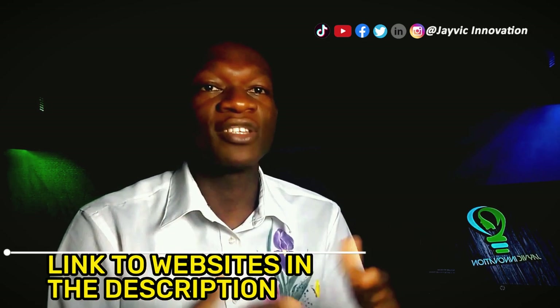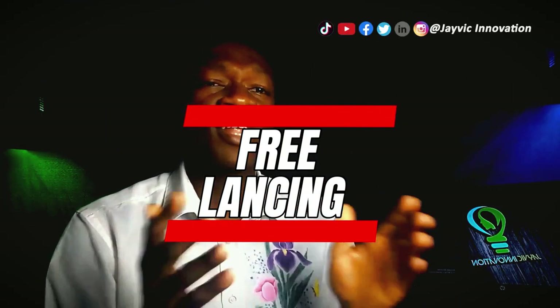Additionally, you can offer your services on online marketplaces like Upwork or Fiverr, or by creating your own online course. Links to these websites will be in the description box below.